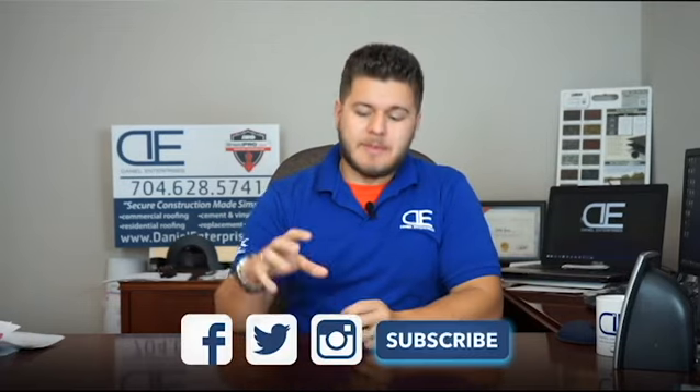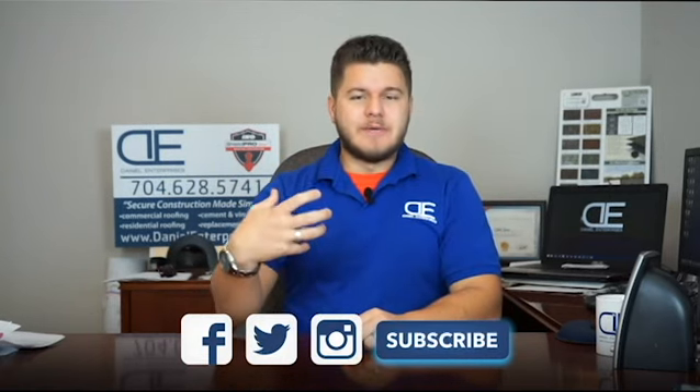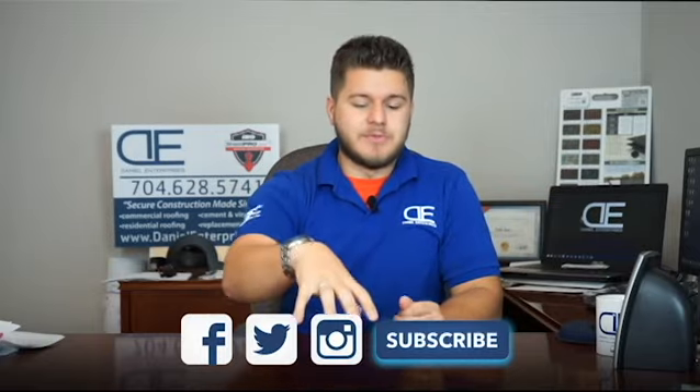That's some really good information — appreciate you stopping by and educating me on garage doors. Thanks for having us. If you have garage door questions, feel free to put them in the comments and we'll have Beth answer them. We'll link up all your info so people can find you. If you have roofing, siding, or windows questions, we'd love to answer those too — put them in the comments. Thanks so much and we'll see you on the next one. Please like, share, or subscribe on Facebook or YouTube.